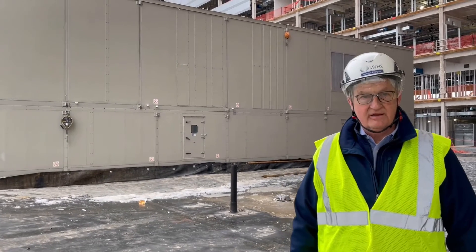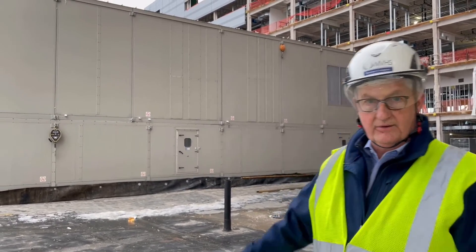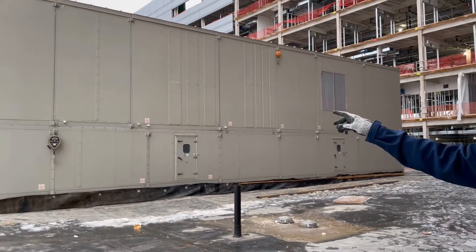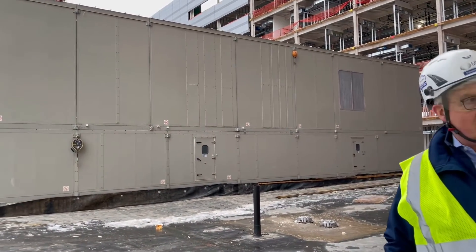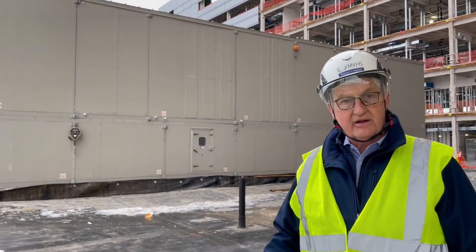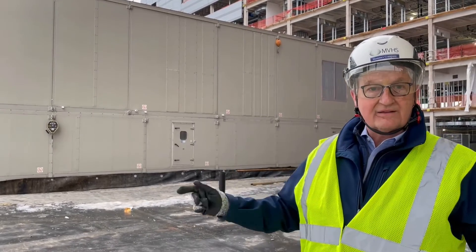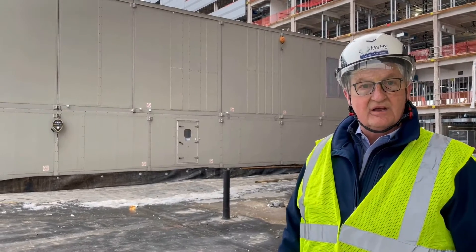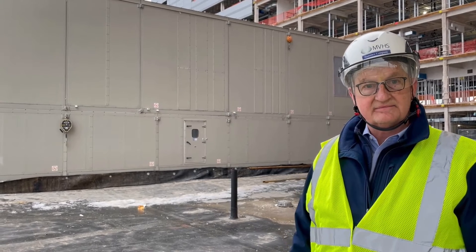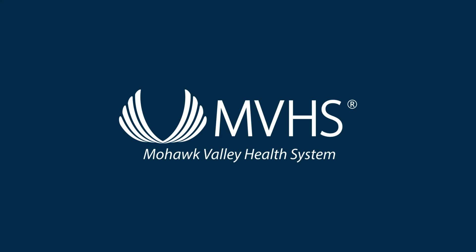Over the course of a number of weeks in December and January, you will start putting in air handling units. That's what you see behind you here — two units stacked on top of each other. All the energy that's produced in the central utility plant that creates heat and air conditioning comes over into this building, and those units push that air throughout the duct system throughout the entire building, creating heat or cooling depending on the time of year.